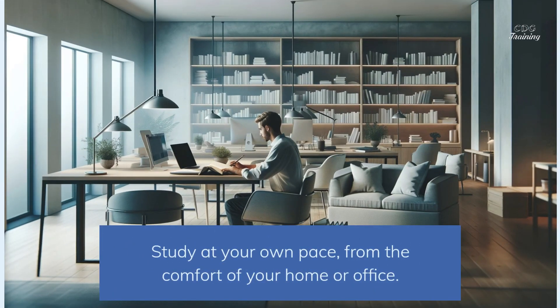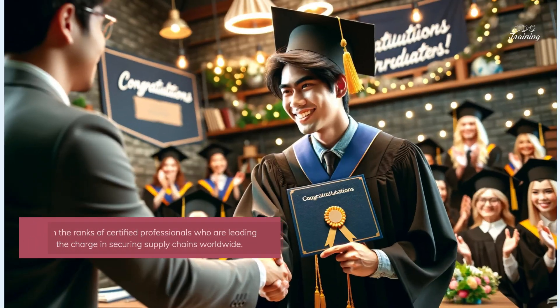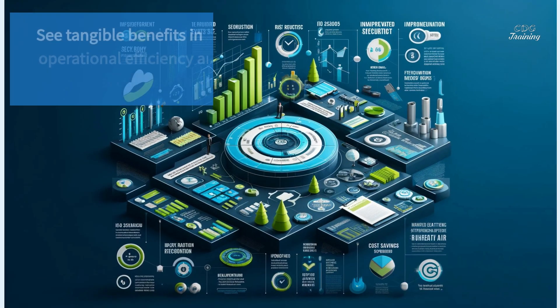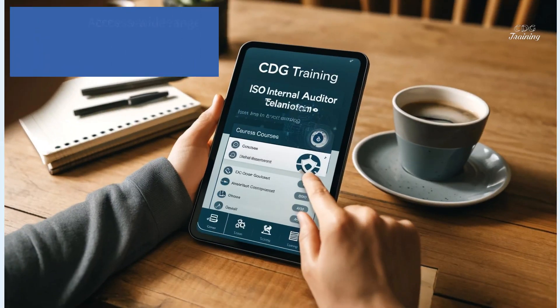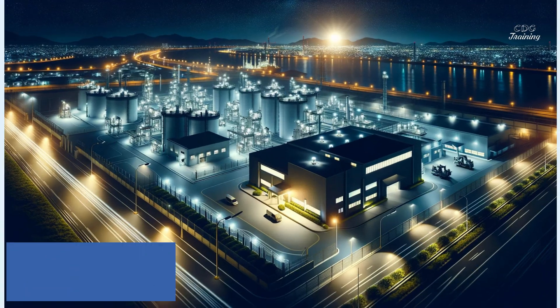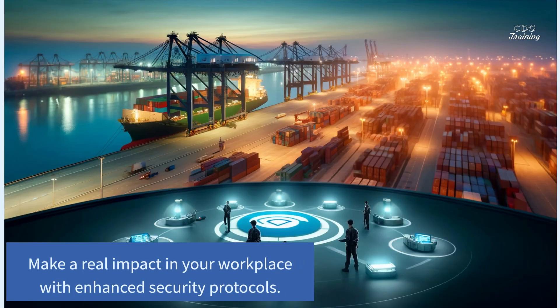Study at your own pace, from the comfort of your home or office. Join the ranks of certified professionals who are leading the charge in securing supply chains worldwide. See tangible benefits in operational efficiency and security with ISO 28000. Access a wide range of courses and resources exclusively on our platform. Make a real impact in your workplace with enhanced security protocols.